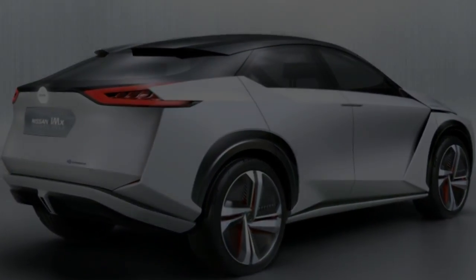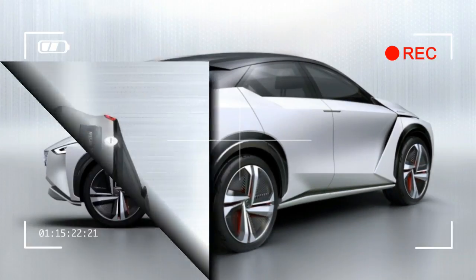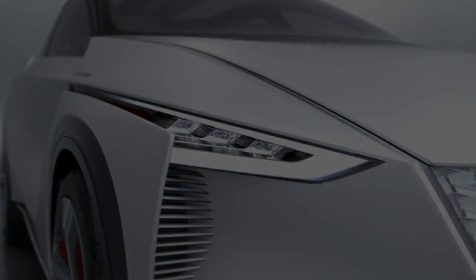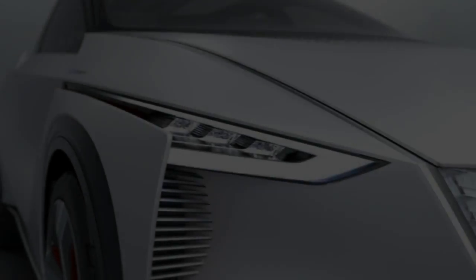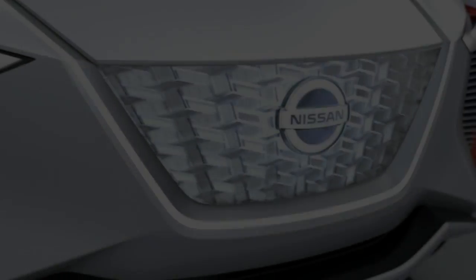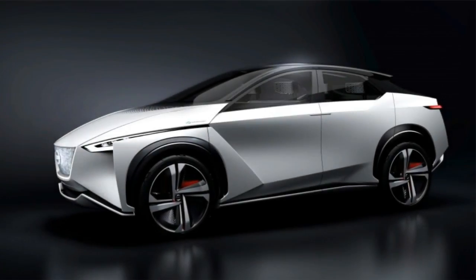Nissan's Intelligent Mobility philosophy is heavy on the social interaction aspect for both owner and vehicle. In the case of the IMX, that means a car that can drop its owner at an airport's departure gate and then park itself, reversing the process when the owner returns. Should the airport's EV charging interfaces be equipped to do so, the IMX's battery is designed to return power to the grid under periods of heavy demand.